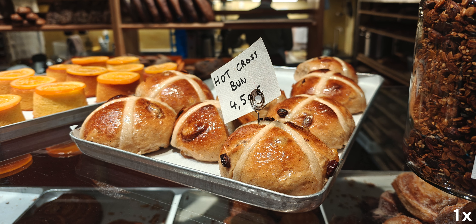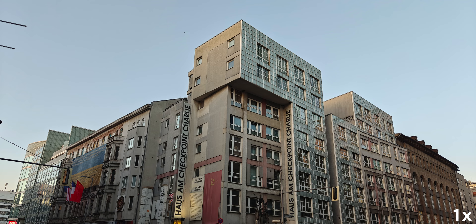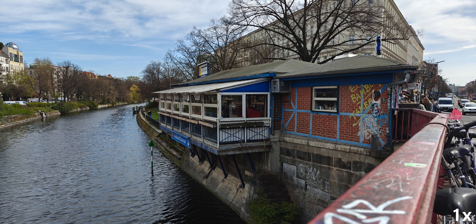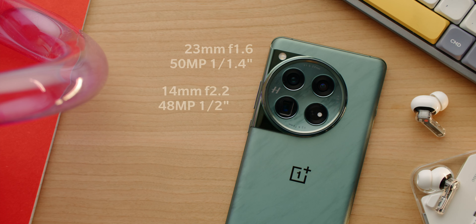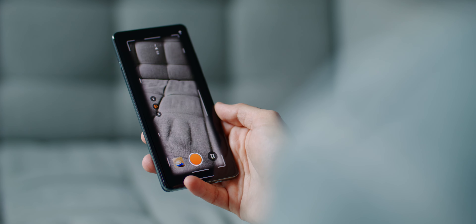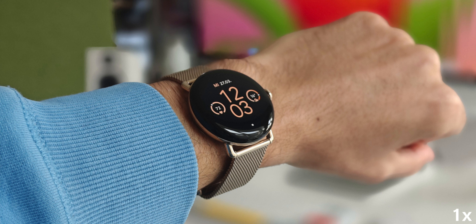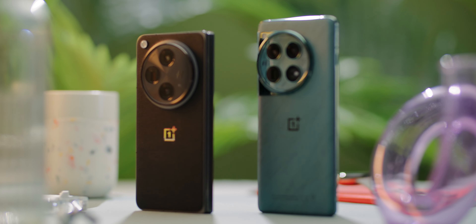The built-in sensor technology is also more modern than in the competition. The 50-megapixel main camera is a Sony LYT-808 with dual transistors — it is faster, has less noise, and is more sensitive to light. The ultra-wide and the 3X tele also have above-average sensors, half an inch in size. So regardless of what focal length you're shooting at, the images always look clean and true-color. There are also Hasselblad features like the X-Pan mode and a portrait effect with bokeh meant to look like real Hasselblad lenses.